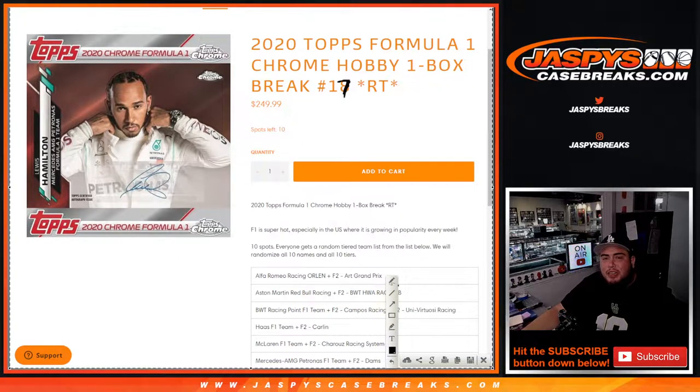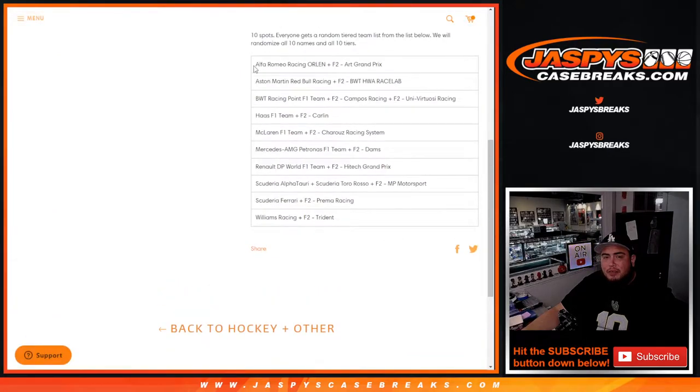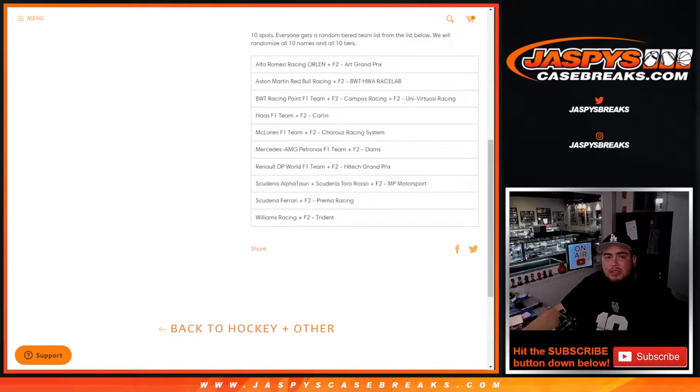What's up everybody, Jason for jazbeescasebreaks.com. 2020 Topps Formula One Chrome Hobby just sold out. This is a one-box break, random teams, number 17. Ten total spots — everybody gets a random tiered team from the list. Randomized all ten names in ten tiers. Teams range from Alfa Romeo all the way down to Williams Racing.